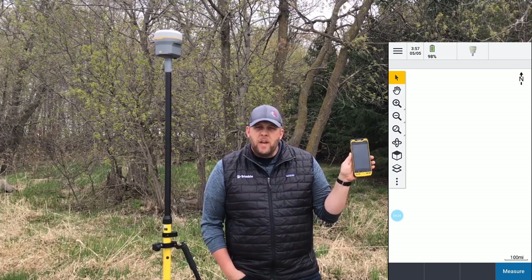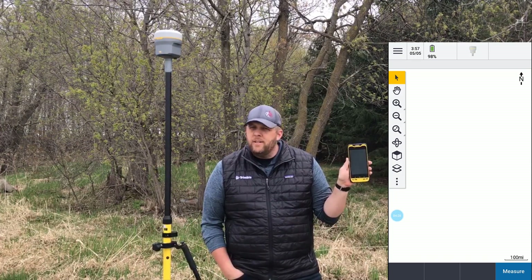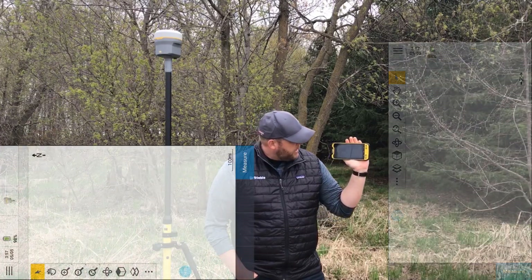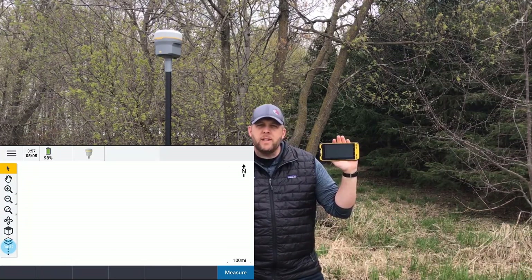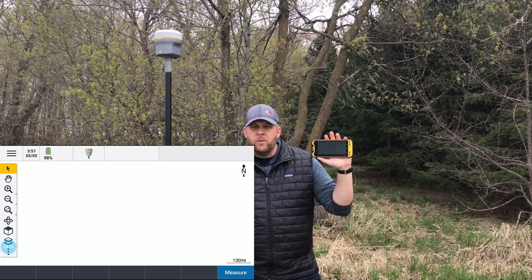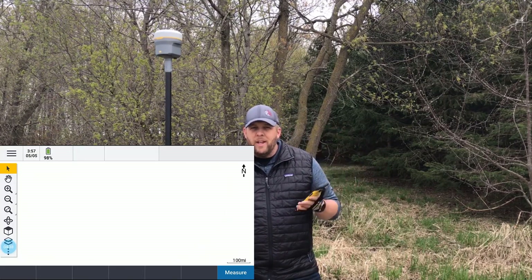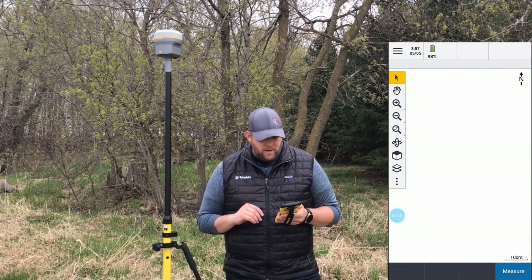As you can see, I'm in my Access map screen, something we are all familiar with. What's cool about this is if I rotate it to the side, it switches to landscape mode. So we have portrait mode and landscape mode, and I'll show you how that affects us in a minute.